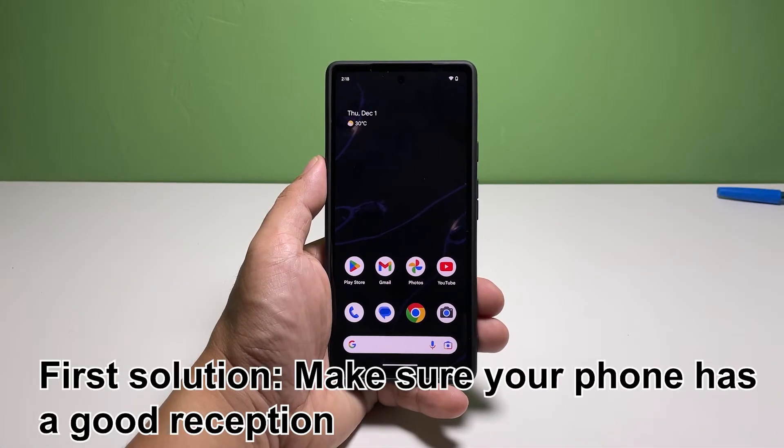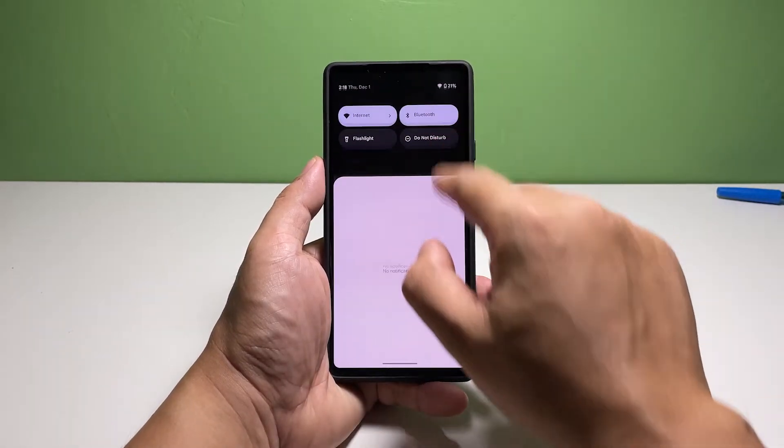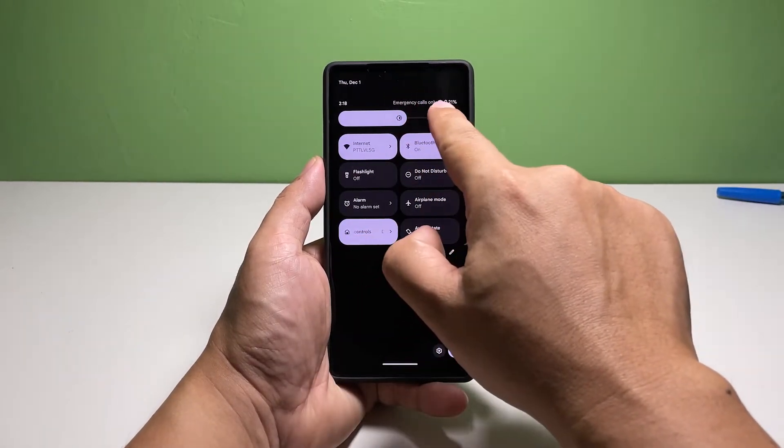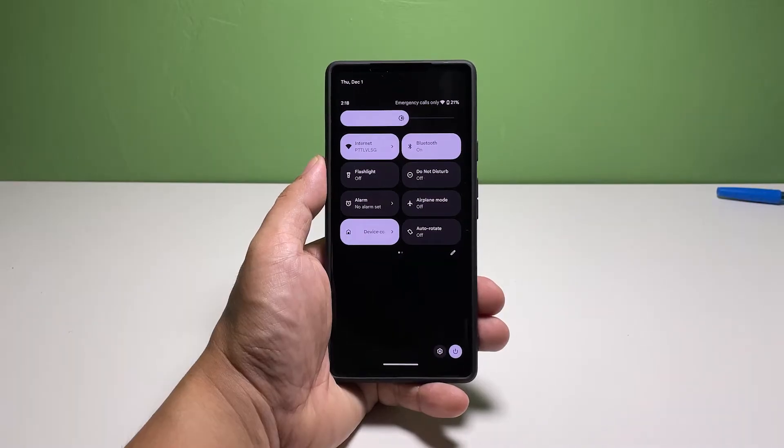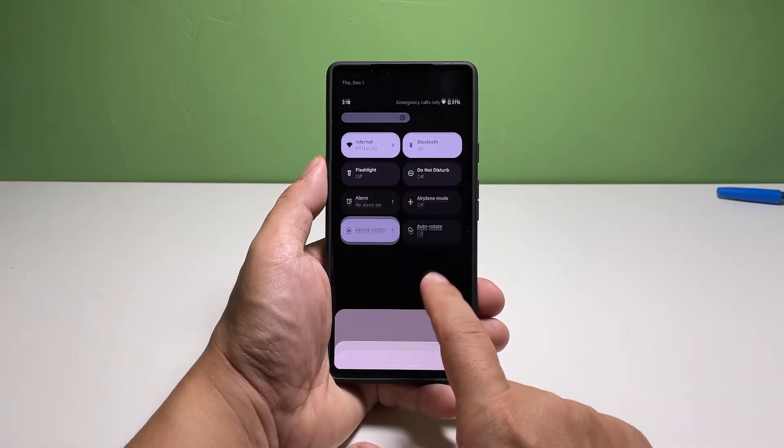First solution: make sure your phone has a good reception. Your phone should have a decent signal reception to be able to make and receive incoming calls. Having just one bar of signal might not be enough to transmit data properly and might lead to calls being dropped. So take a look at the signal indicator to know if your device is having issues getting signal, because if so, then that's the obvious reason why it can't receive calls.